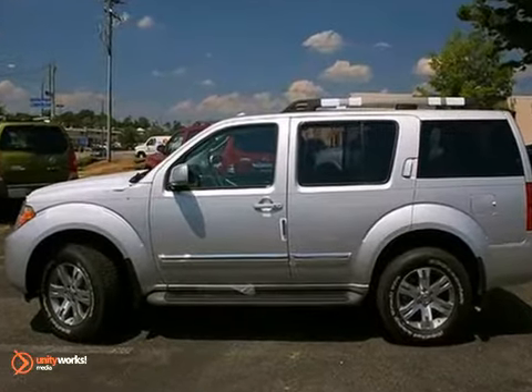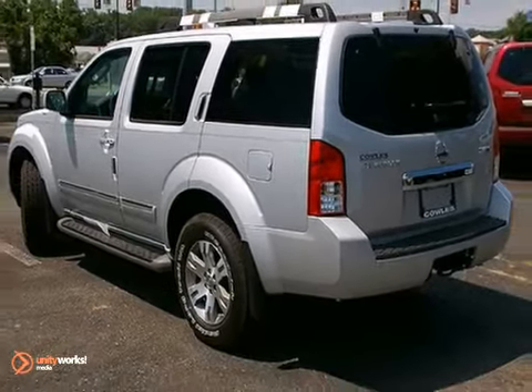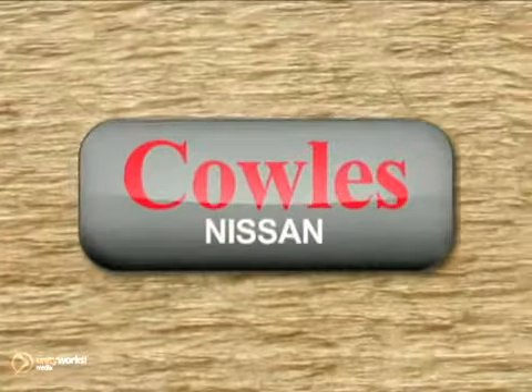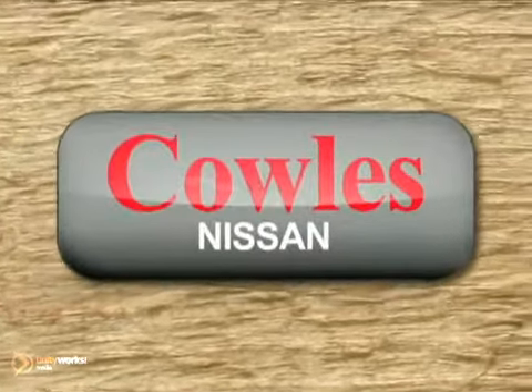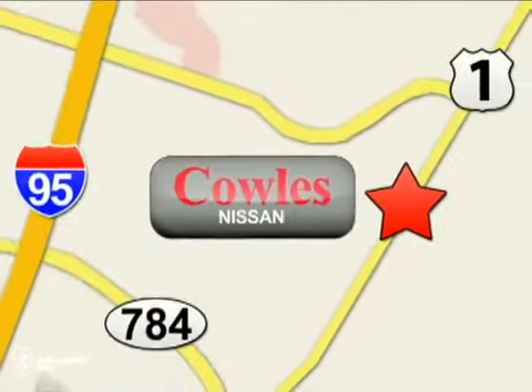Round up your friends or family and plan an excursion in this SUV today. You're not just a number at Kohl's Nissan, you're a family member. We're conveniently located at 14777 Jefferson Davis Highway in Woodbridge.